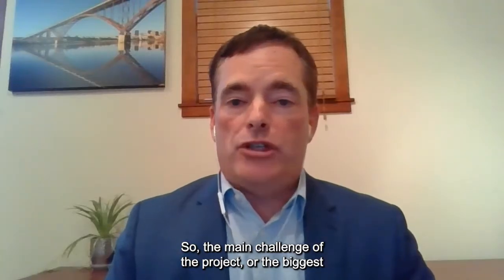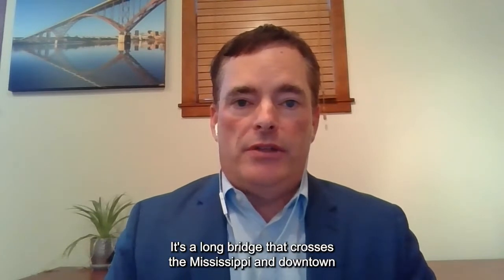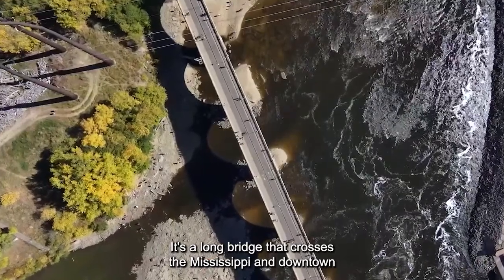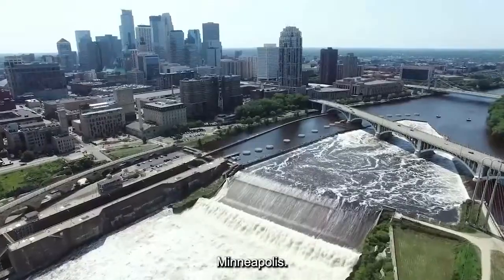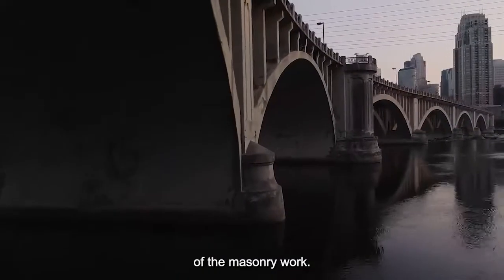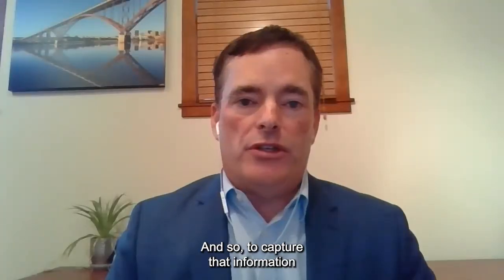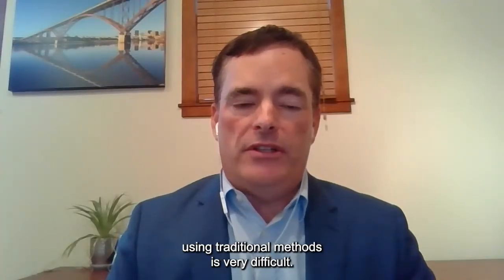So our biggest challenge was just the sheer scale of the bridge. It's a long bridge that crosses the Mississippi in downtown Minneapolis, and there's a very large surface area of masonry work. To capture that information using traditional methods is very difficult.